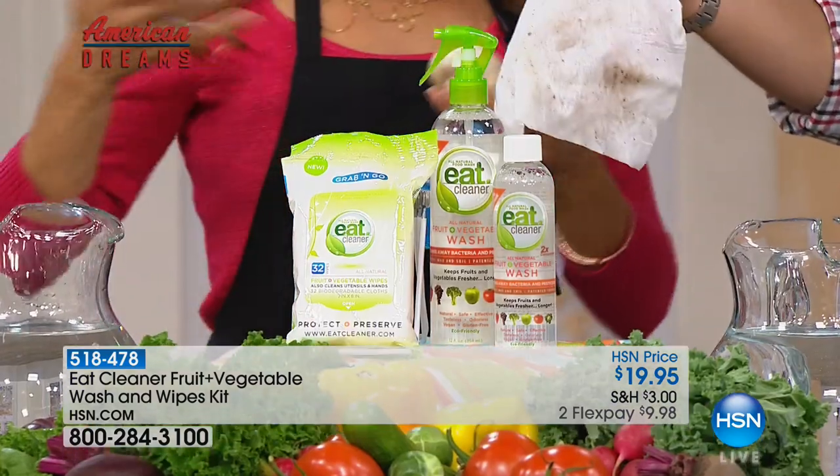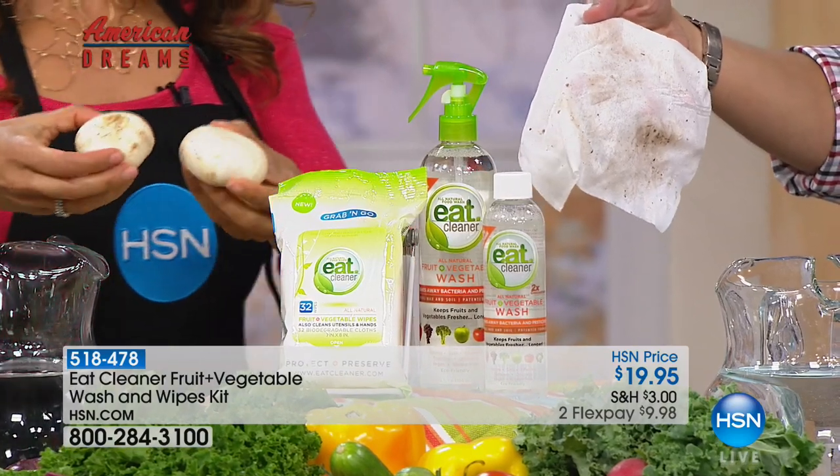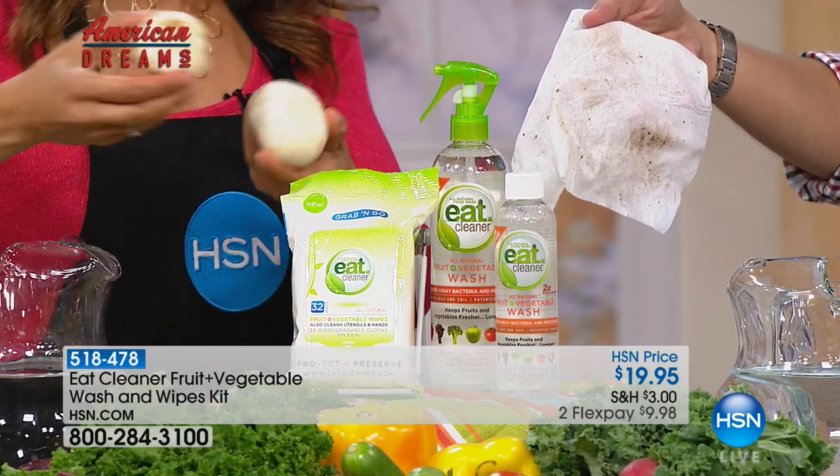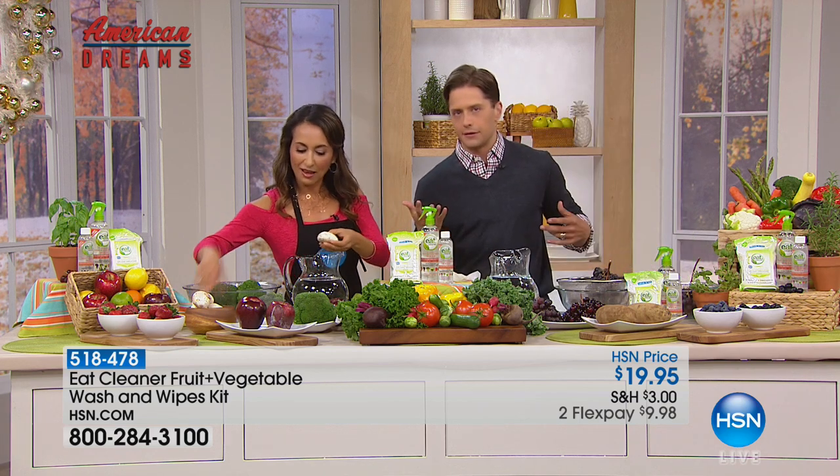Most people are told not to even wash their mushrooms, but I'm here to tell you you need to, because they're grown in dirt. Just take a look at the difference. You don't know how they're being handled either — exactly.